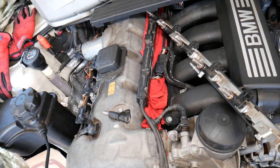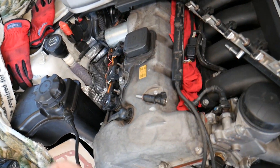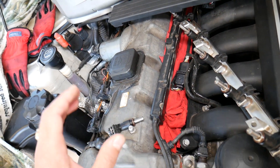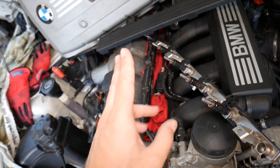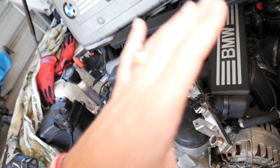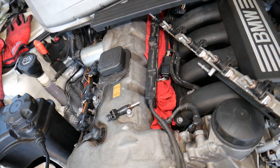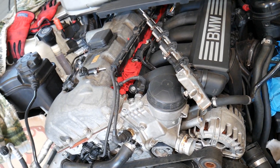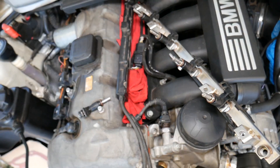When you have an engine misfire, that cylinder is not working correctly — most likely because the spark plug is wet and won't fire. That causes engine vibrations and rough idle. You'll also notice decreased power, and significantly increased fuel consumption — potentially at least 30% more fuel if you have one bad fuel injector.